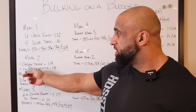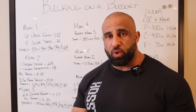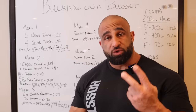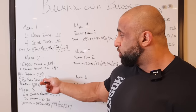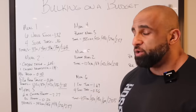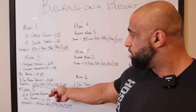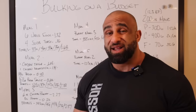Meal two was chicken thigh and pasta. The chicken thigh and drumstick together are $2.28, so individually $1.14 each. Then we had 180 grams of pasta, which was two servings out of that 99-cent bag, so those two servings are 40 cents. Then we add half a cup of pasta sauce for 20 cents. Your total for that meal is $2.88, which gives you 1,200 calories, 87 grams of protein, 142 grams of carbs, and 33 grams of fat. That's the most calorie-dense meal of the day and you're going to do it twice.